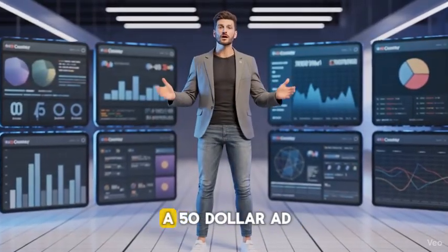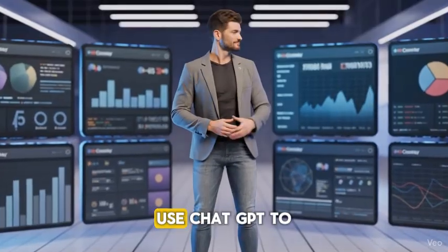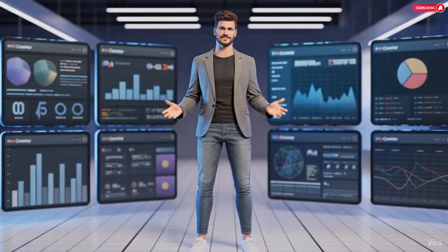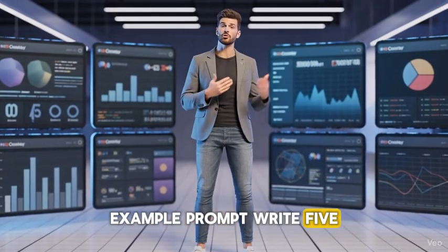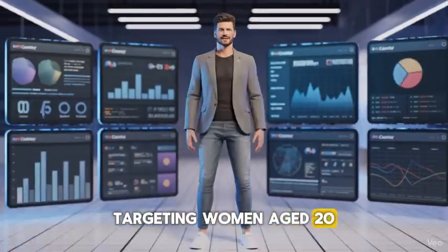Strong ad copy can turn a $50 ad budget into $500 in sales. Use ChatGPT to generate multiple ad variations fast. For example, use a prompt like: "Write five persuasive ad headlines for a beauty product targeting women aged 20 to 35."